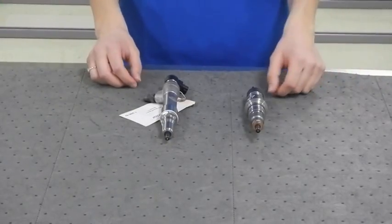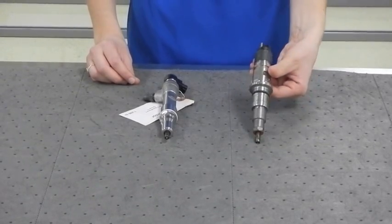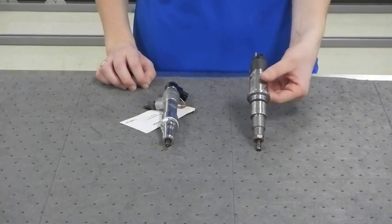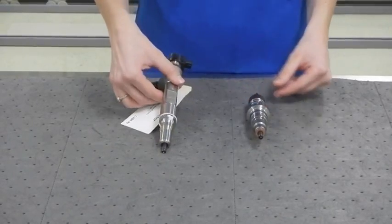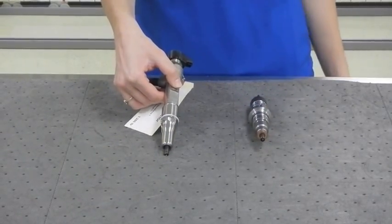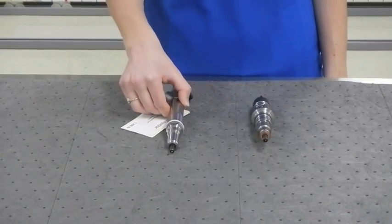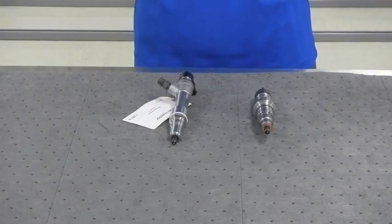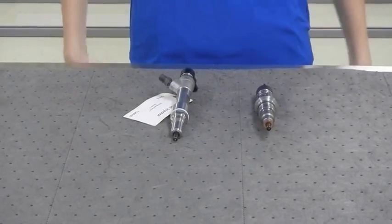The next thing I'm going to talk about is the fuel injectors. The Cummins ISB has an electromechanical fuel injector, which can get two to three injections per combustion cycle, whereas the Max Force 7 has a high-pressure common rail piezo injector, which can get up to five injections per combustion cycle. The precise injections of the Max Force 7 injector increase fuel economy and decrease noise.